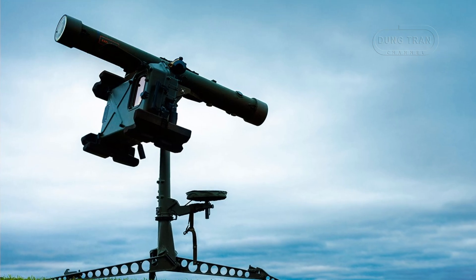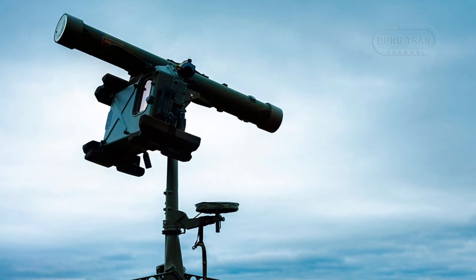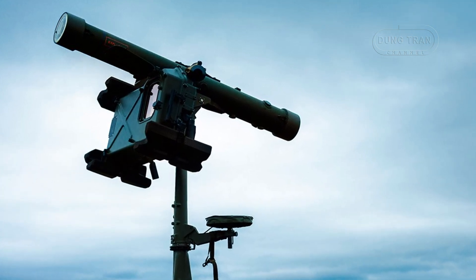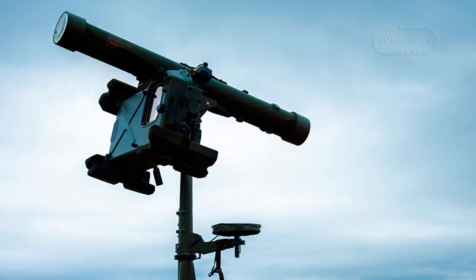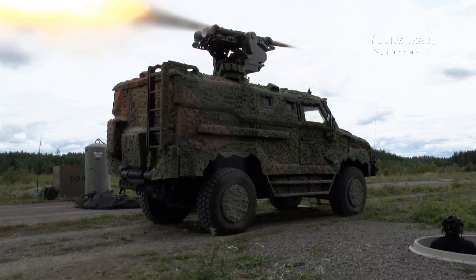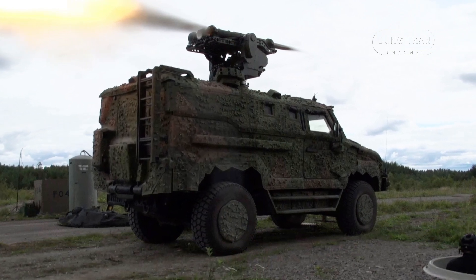The system's modular design allows for various deployment configurations. The NG-Sight can be used in a man-portable air defense system setup, vehicle-integrated air defense systems, or fully remote-controlled configurations for long-term stationary air defense missions. This flexibility makes the RBS70NG suitable for diverse operational environments, including urban terrain, tropical, desert, and arctic conditions.